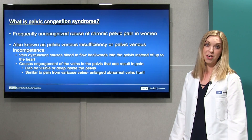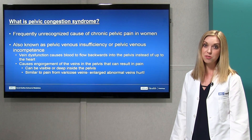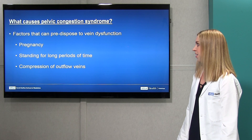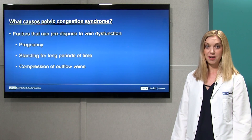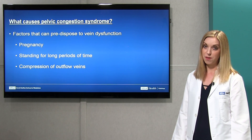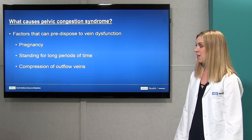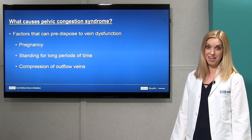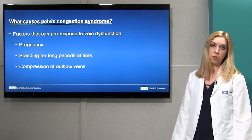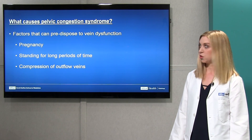Basically, enlarged abnormal veins do tend to hurt — this is similar to the pain that some patients experience with varicose veins. There are a few factors that can predispose women to developing pelvic congestion syndrome, including pregnancy, having a job that causes you to stand for long periods of time, or even compression of outflow veins by other structures.